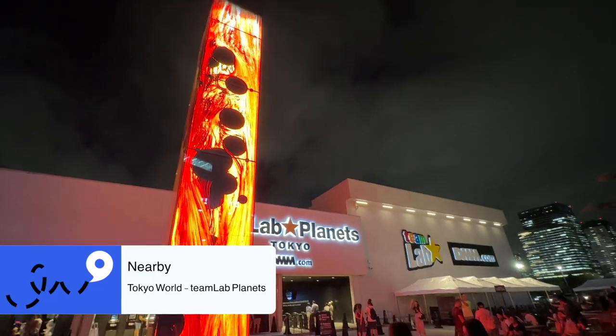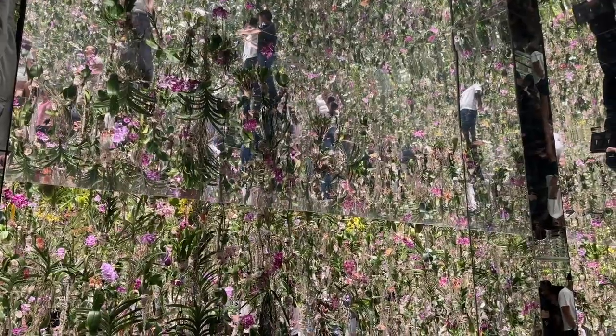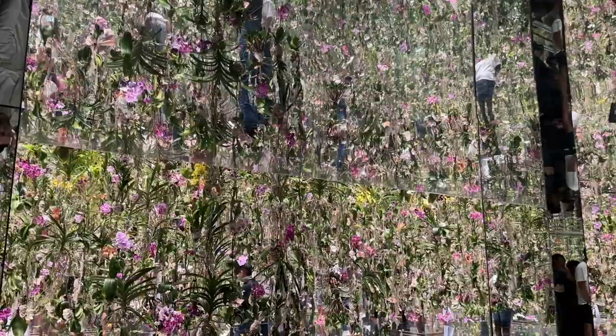Nearby, we went to Tokyo World, which is on the marina — around a nine-minute taxi ride. We did book our tickets last minute. It's an amazing exhibition of lots of different sensory experiences. I don't want to say too much because it might ruin it, but if you're going to Tokyo, definitely put it on your list. I would also recommend booking in advance as it can get quite busy.